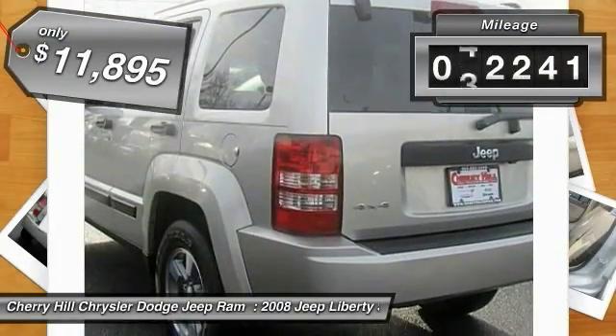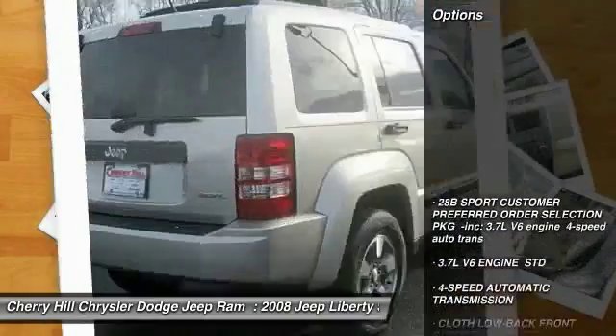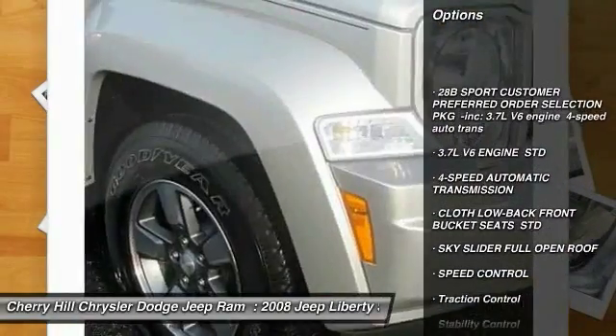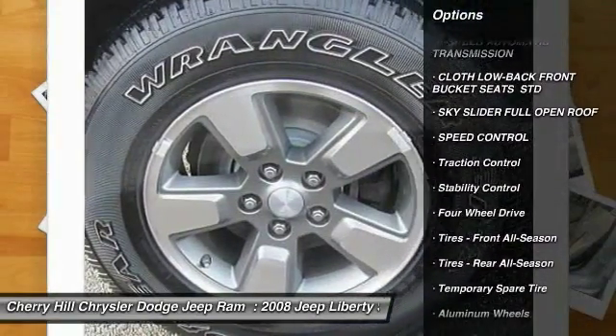This vehicle has less than 75,000 miles. Here are some of this vehicle's great options: keyless entry, anti-lock braking system, stability control, traction control, and four-speed automatic transmission with overdrive.